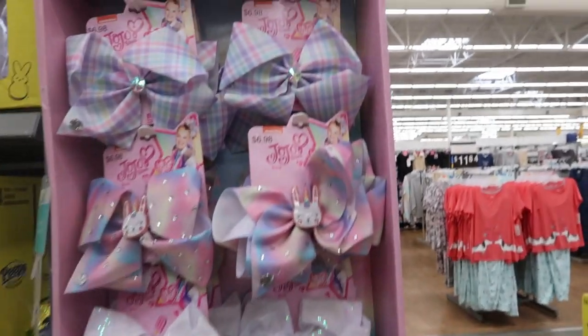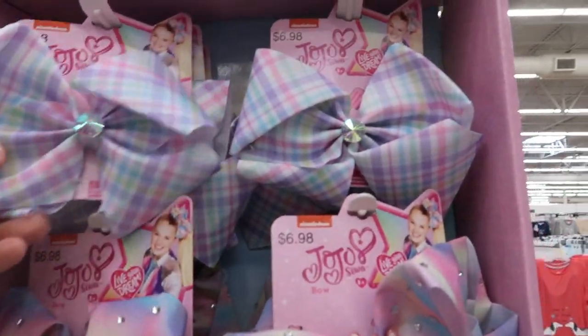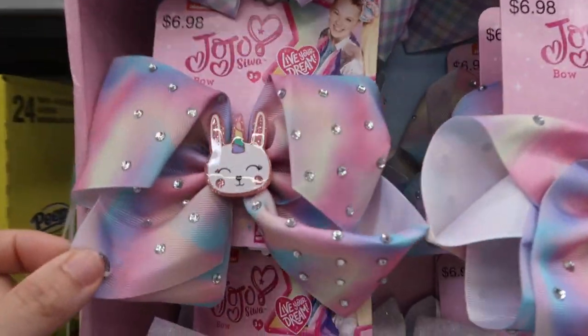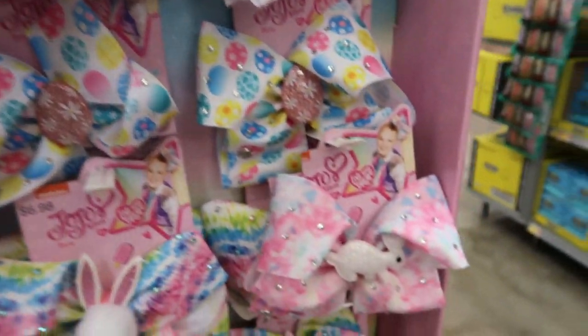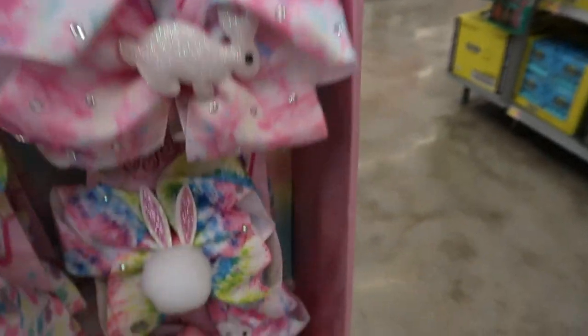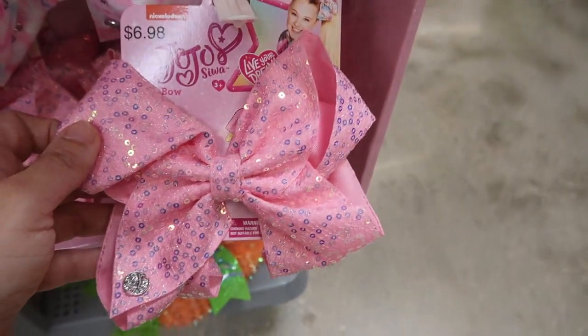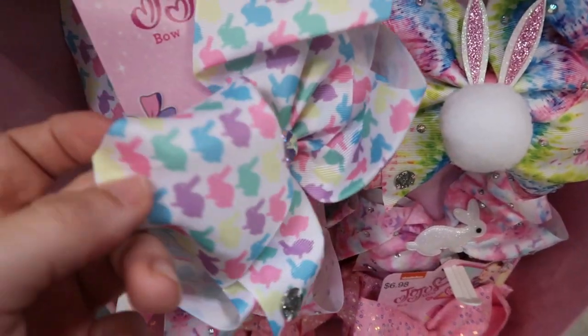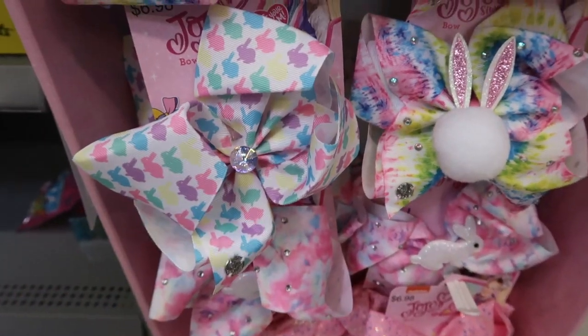In the Easter department they have little pretty pastel JoJo bows for $6.98 — there's a plaid, a little bunny, a white sparkle Easter egg, another little bunny with rhinestones, and a solid pink. There's also one with a little tail in a Peeps style with bunnies and rhinestones.